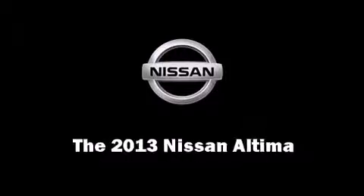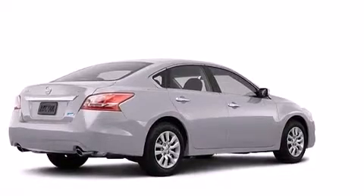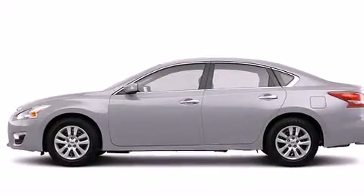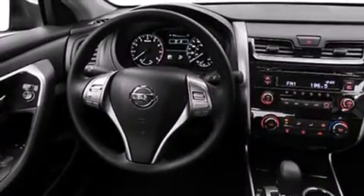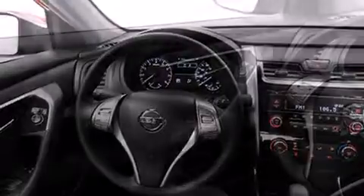The 2013 Nissan Altima — this four-door sedan provides a satisfying ride for all passengers. Under the hood you'll find a four-cylinder engine with more than 170 horsepower, providing a smooth and predictable driving experience.